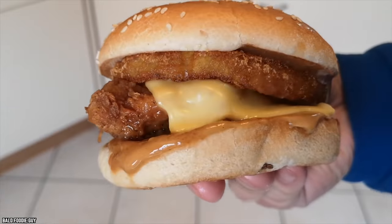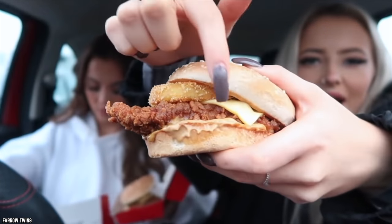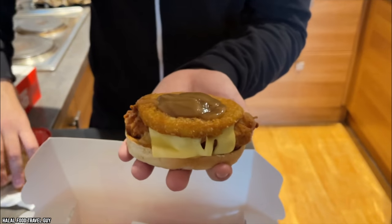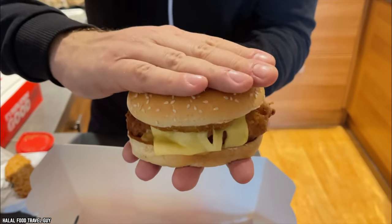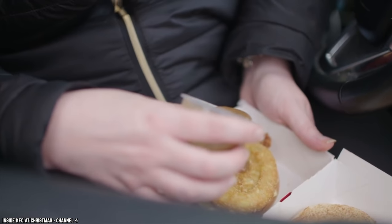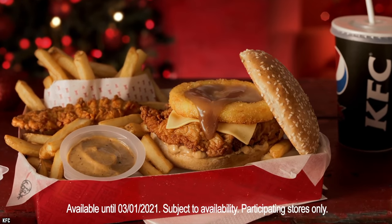The KFC Christmas Burger also comes with a slice of cheese, delicately placed between the chicken and hash brown so it doesn't drown in gravy-nays. All that goodness is sandwiched between a sesame seed bun and served with extra gravy on the side for dipping. You can also get extra gravy-nays on the side — perfect for dunking your chips in.